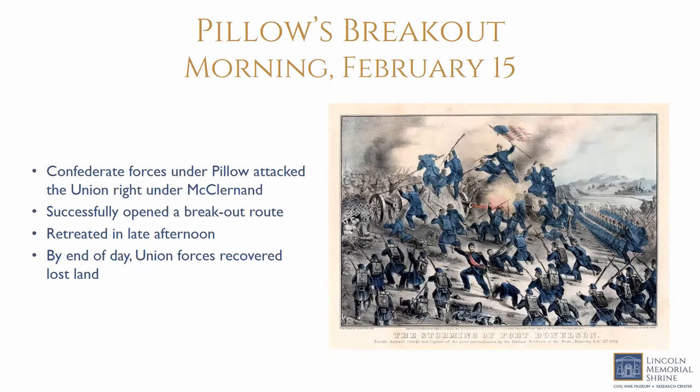As the Confederates argued, Grant returned and reorganized his troops. He noticed that captured Confederate soldiers were carrying enough rations and supplies to last a few days and realized the attack was an escape attempt. He ordered McClernand and Wallace to retake the ground lost in the morning and ordered Smith to attack the Confederate right. Smith moved his forces down the ridge, met very little resistance, and easily captured the earthworks, pushing Confederates back. Confederates lost the land they had gained in the morning as well as their opportunity to escape.